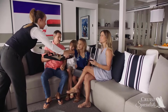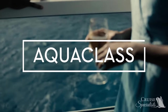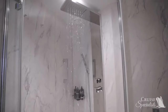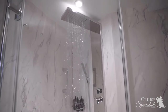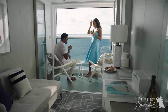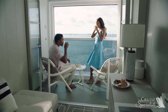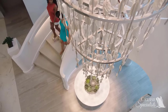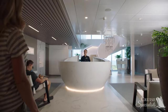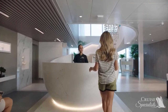Aqua Class staterooms on Edge are designed to indulge at every turn. Spa-inspired stateroom features include a Bossini shower panel, aromatherapy diffusers, pillow menus, two yoga mats, and daily deliveries of flavored tea and fresh fruit upon request. Aqua Class guests have unlimited complimentary access to the Sea Thermal Suite, along with a dedicated spa concierge who will make reservations for you.